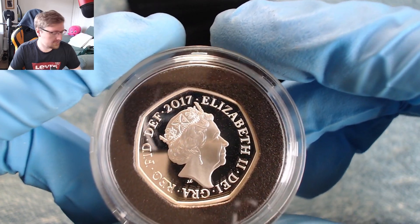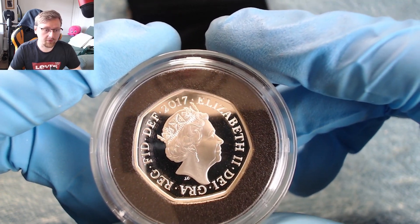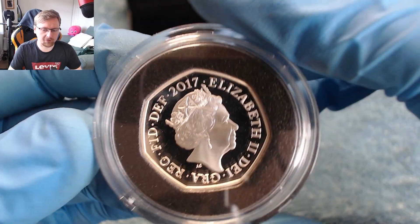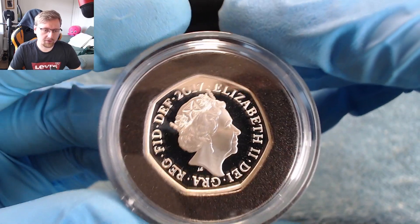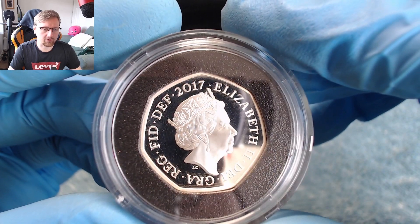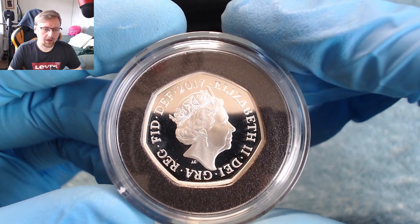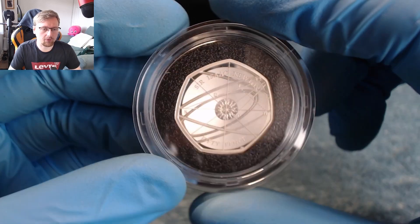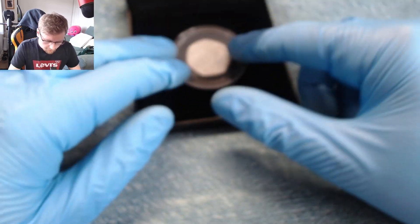Some of my newer coins have got some toning on them, but this one from 2017 — it's getting a couple of years old now — has no toning on it at all, which is really cool. Lovely quality. That will go in the box for safe keeping. So that was the silver proof — put that back in its box safe and sound.